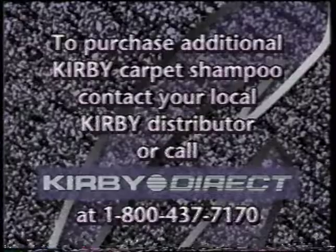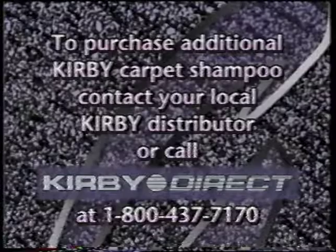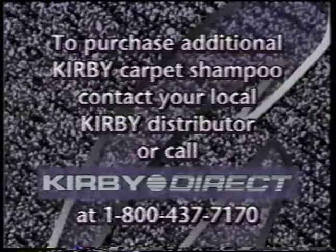Turn the Kirby on and pull the trigger to spray suds onto the surface being cleaned. Or spray onto a sheet of newspaper and then apply to the surface being cleaned. Adjust the portable sprayer for proper suds volume by turning the spray adjustment control located on the trigger. Work suds into the surface with a soft brush or sponge until they disappear. Then allow the surface to dry completely. Finally, vacuum to remove the dry residue which contains grime and loosened dirt. To purchase additional Kirby Shampoo, contact your local distributor, or call Kirby Direct at 1-800-437-7170.